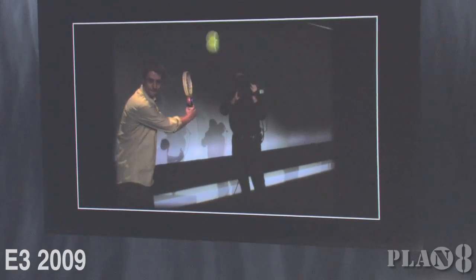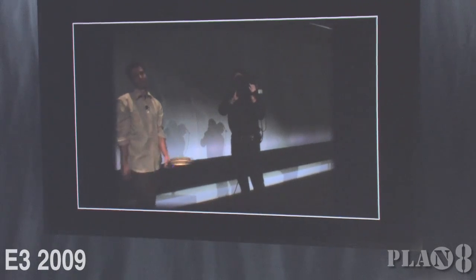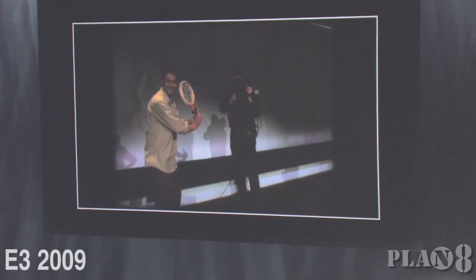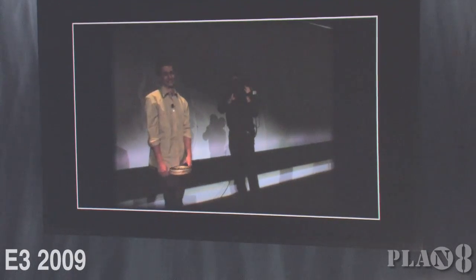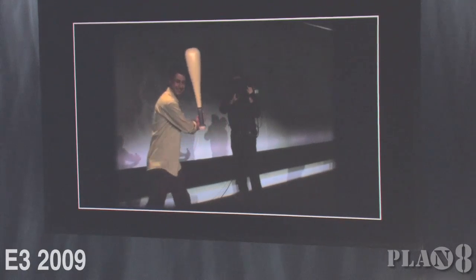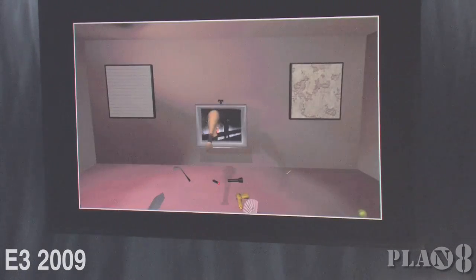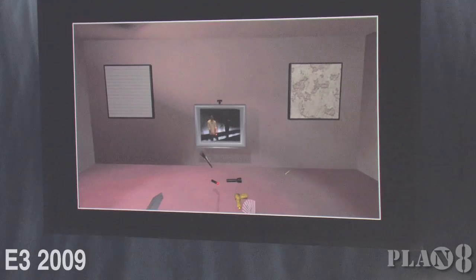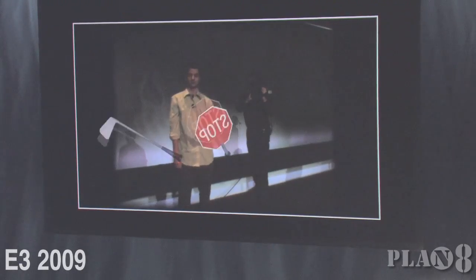That racket is actually in the virtual world. Sports are kind of a no-brainer, but you can hold anything in your hand. I do want to point out — notice how fast he's tracking motions.